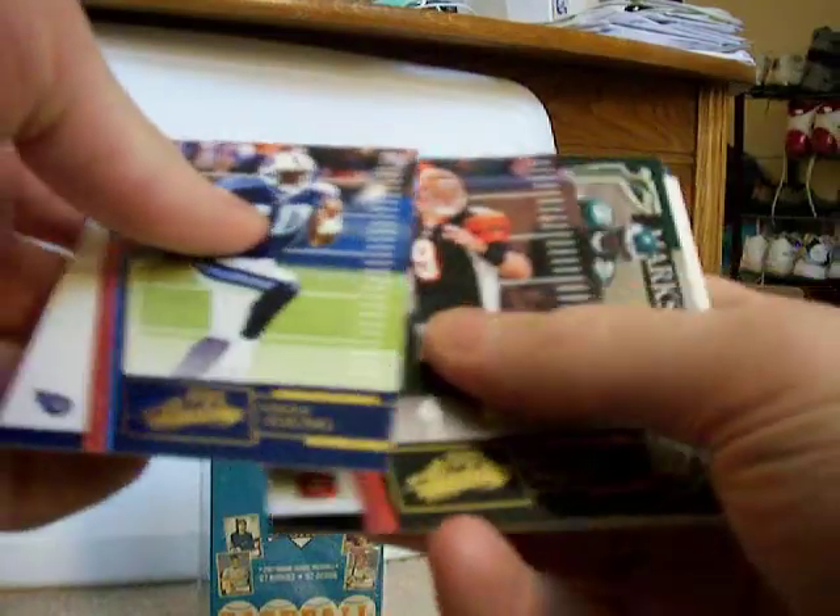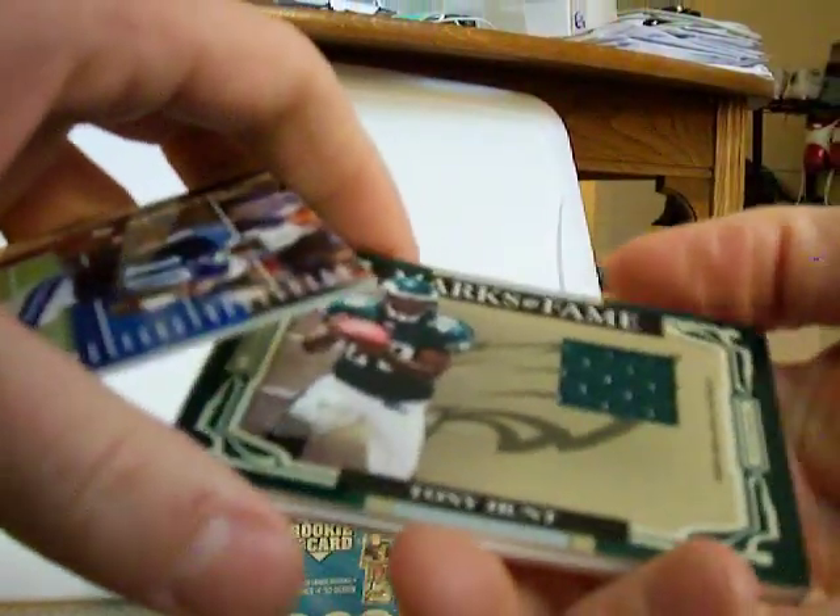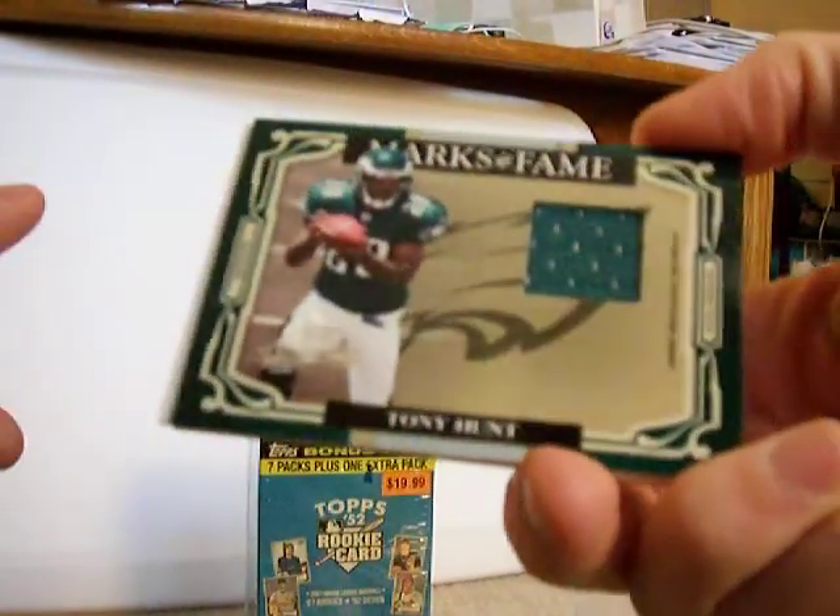One pack to go — Vince Young, Carson Palmer, and we did get another jersey! Got Tony Hunt, Marks of Fame.